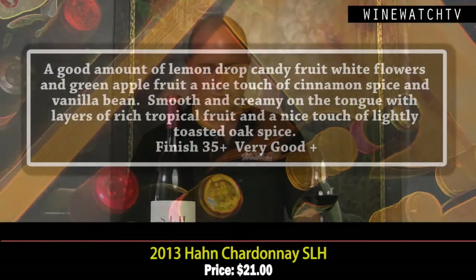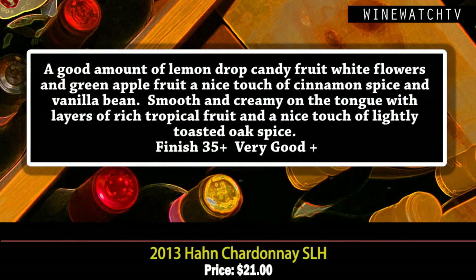The Santa Lucia Highlands Chardonnay — it's stirred on the lees to give a little extra richness, mostly from Lone Oak Vineyard, one of their vineyard sites that they own, all sustainably farmed. Classic Santa Lucia Highlands Chardonnay — a nice amount of that lemon drop candy fruit, white flowers, some green apple Jolly Rancher candy, a little cinnamon spice and vanilla beans, smooth and creamy on the tongue.